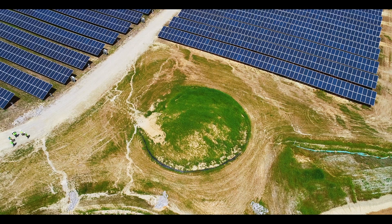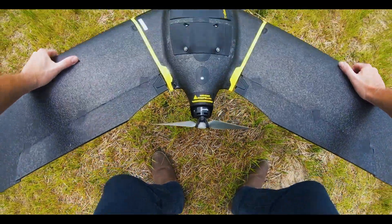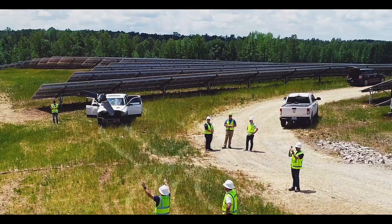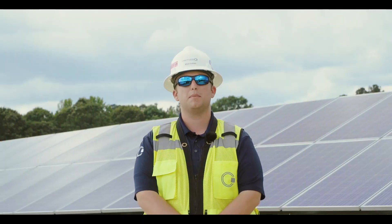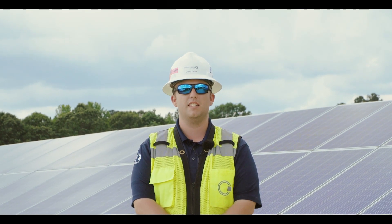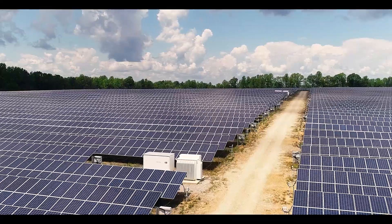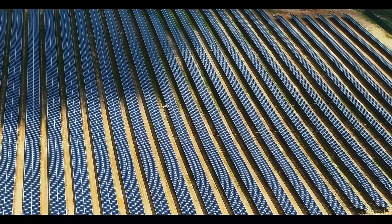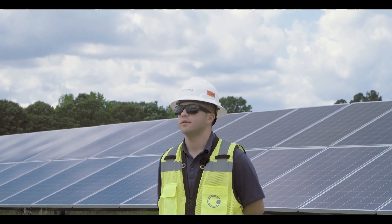We started working with Raptor Maps in January 2018. We decided to start using Raptor Maps to help us analyze the large amounts of data that we were collecting on each one of our facilities and help us analyze the long-term health of our facilities. It was a great decision on our part. They really helped us to analyze our data and turn thousands of images into useful information.